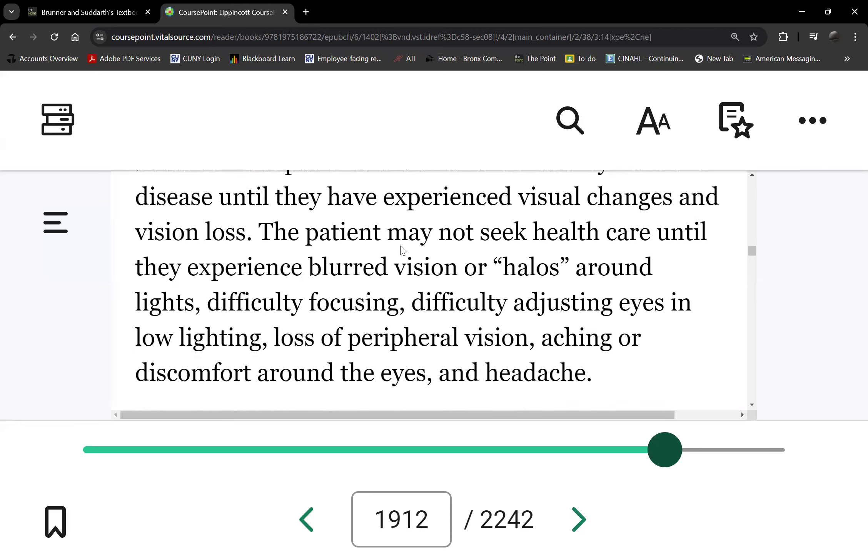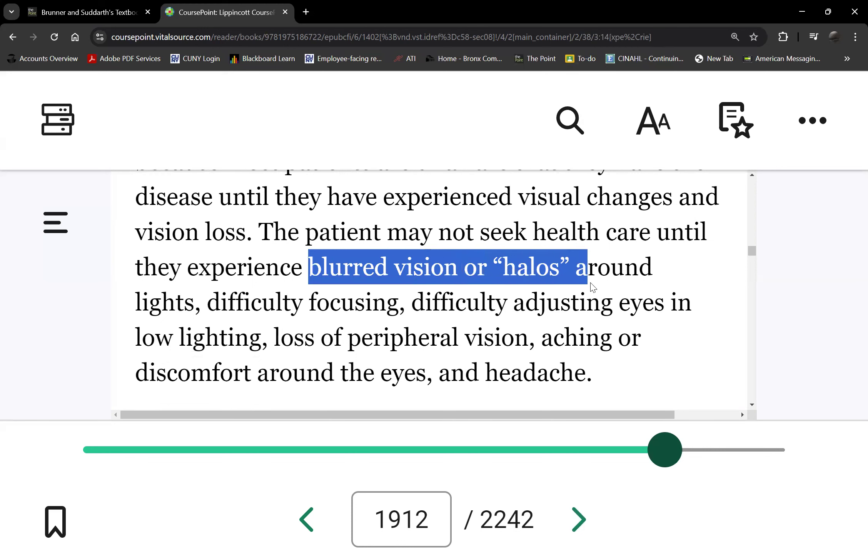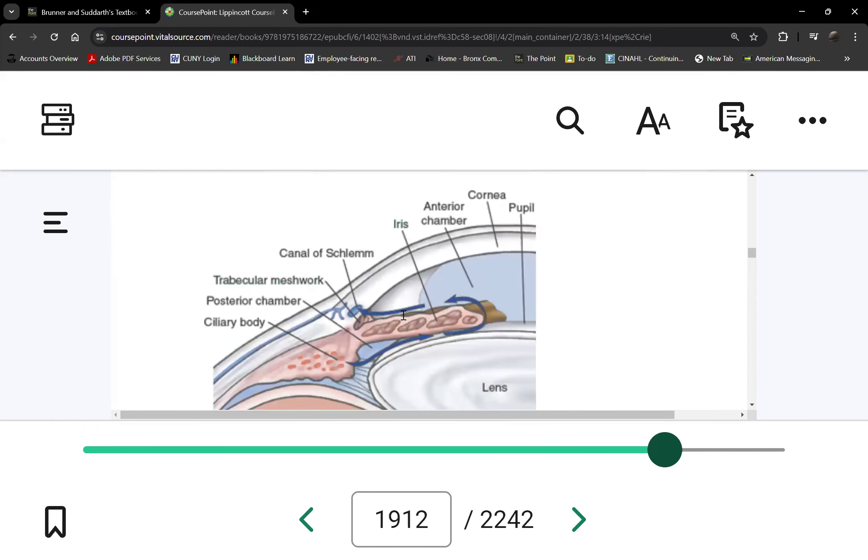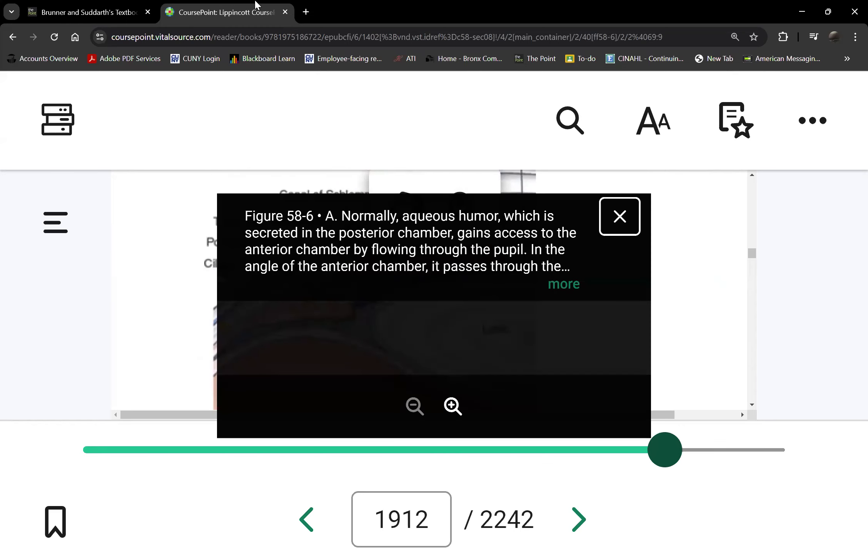When the patient does have symptoms, these are the reported manifestations — but at this point the patient has already lost some vision. The first vision loss is peripheral, and it's insidious — the patient won't notice it as it occurs. Once they notice it, it's too late — that vision is already gone and cannot be recovered. The objective at that point is just to preserve what remaining peripheral vision the patient has with lifelong eye drop administration.